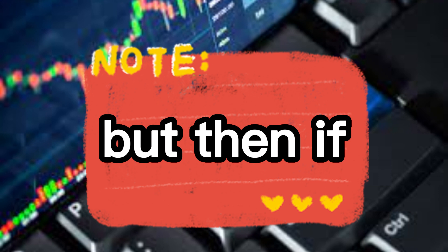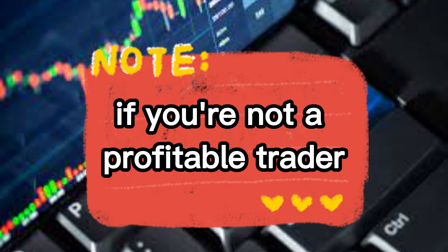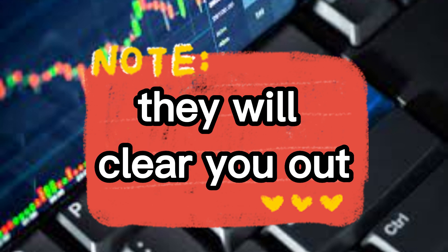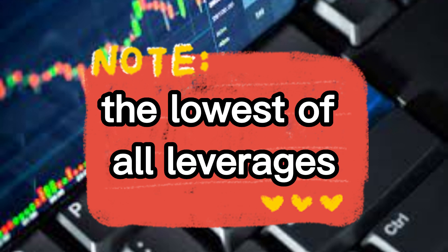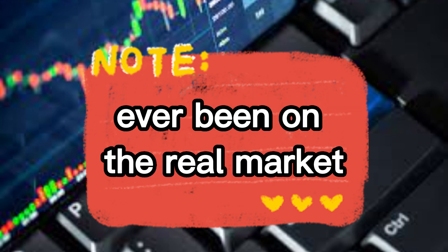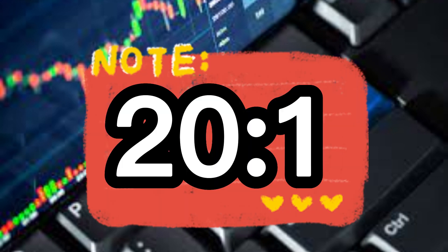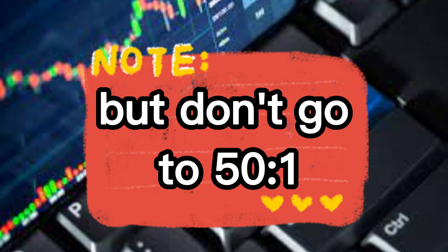But underline this — if you're not a profitable trader, don't go for the highest leverages; they will clear you out. What you need to do is take the lowest leverages available. Don't go for 200 to 1 leverage if you've never been on the real markets. Go for something like 10 to 1, 20 to 1, 30 to 1 — maximum of 40 to 1, but don't go to 50 to 1.